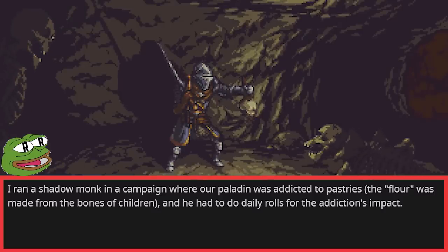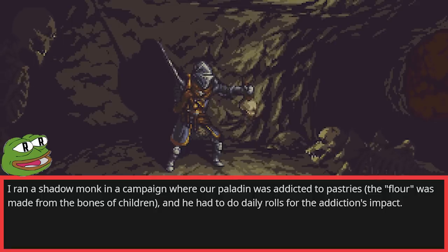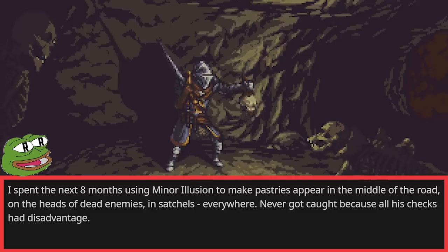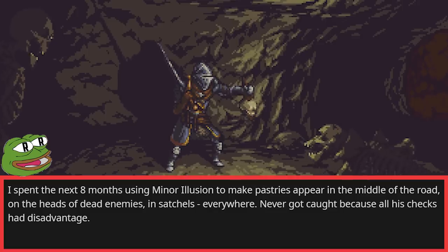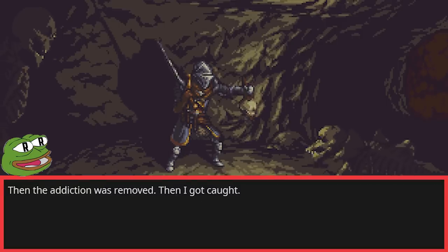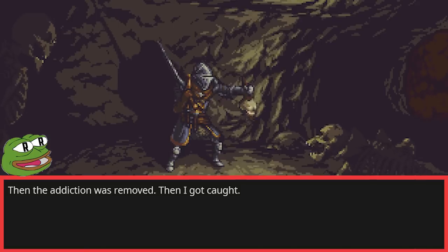I ran a Shadow Monk in a campaign where our paladin was addicted to pastries — the flour was made from the bones of children, and he had to do daily rolls for the addiction's impact. I spent the next 8 months using Minor Illusion to make pastries appear in the middle of the road, on the heads of dead enemies, in satchels, everywhere. Never got caught, because all his checks had disadvantage. Then the addiction was removed. Then I got caught.